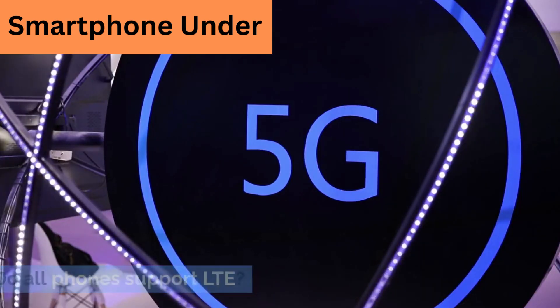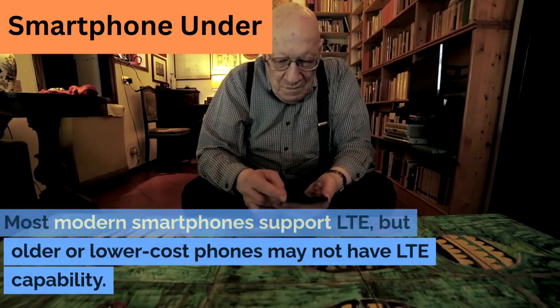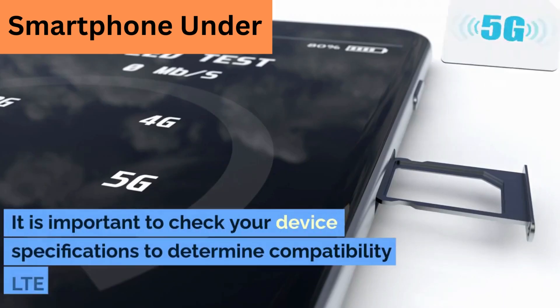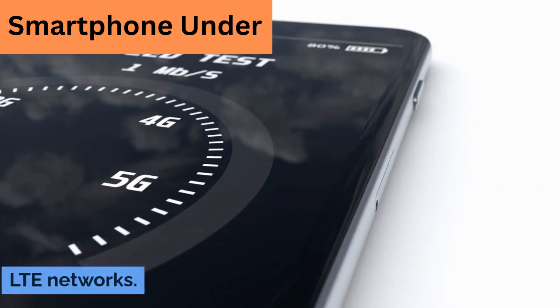Do all phones support LTE? Most modern smartphones support LTE, but older or lower-cost phones may not have LTE capability. It is important to check your device specifications to determine compatibility with LTE networks.